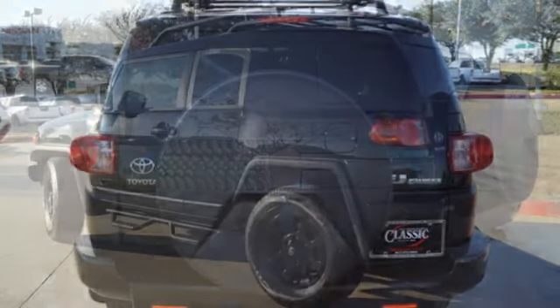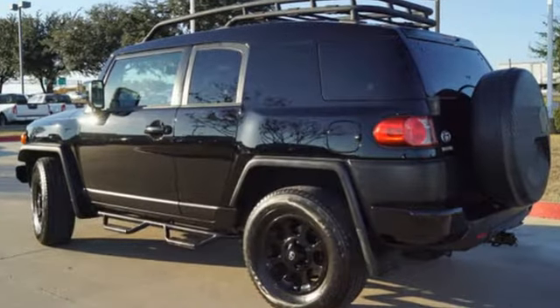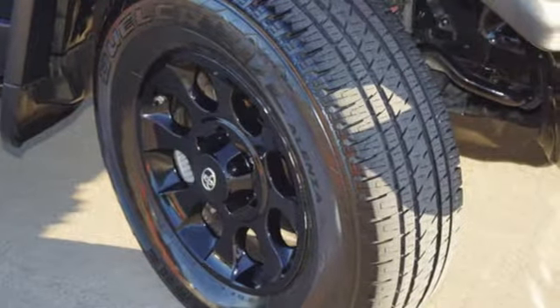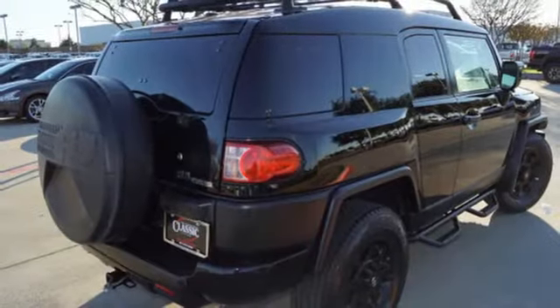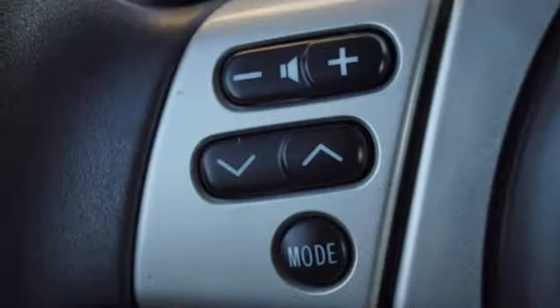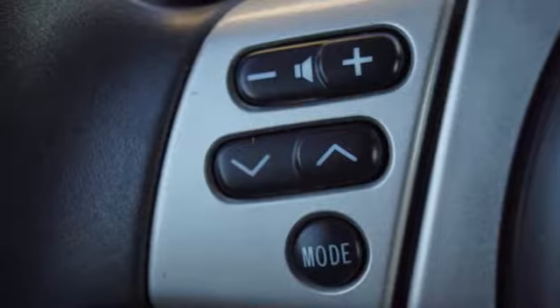Features include streaming audio, wireless phone connectivity, manual tilting steering column, 8-way driver's seat control, air conditioning, V6 engine, front and rear tow hooks, gas pressurized shocks, and external memory control.